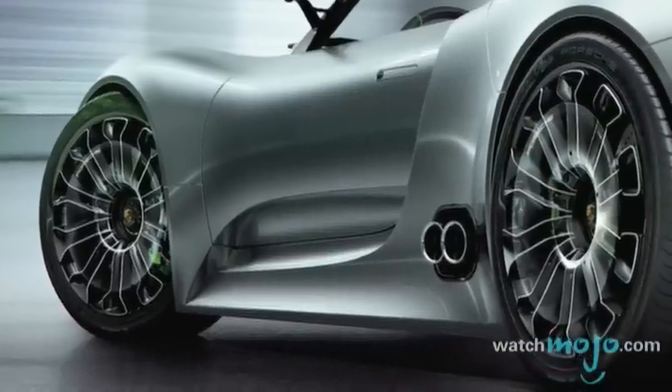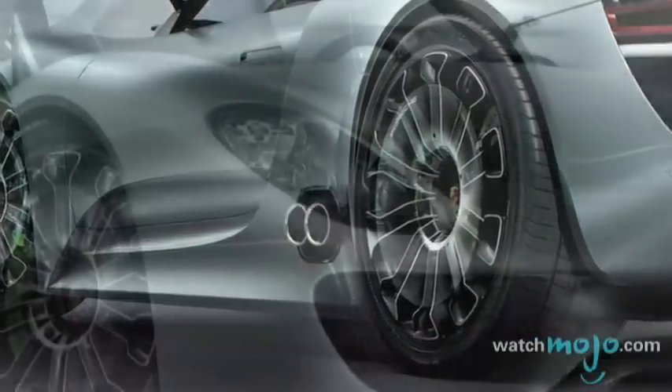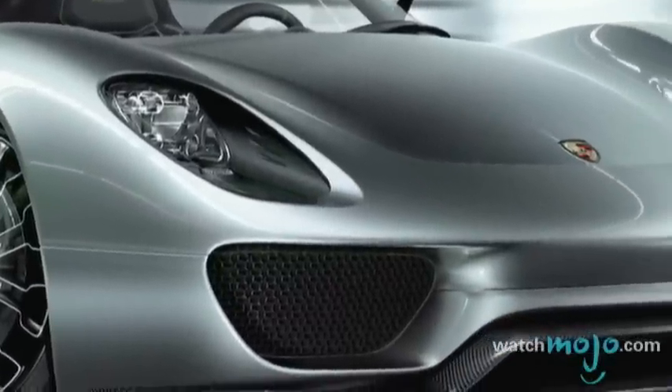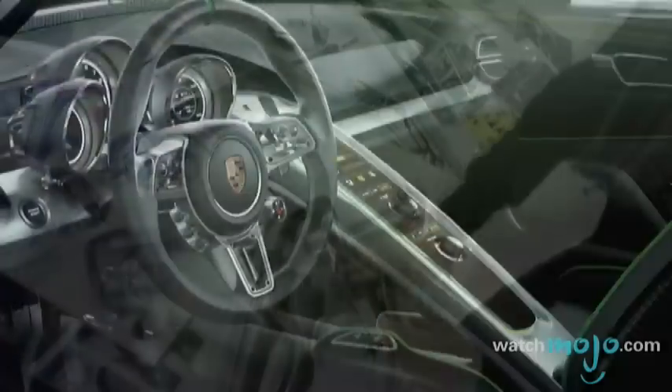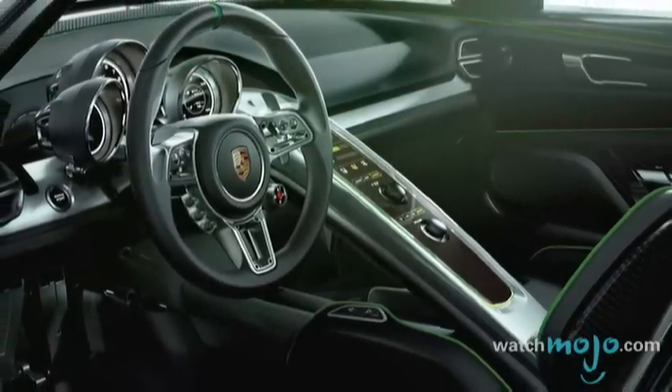Last but not least, the car's styling makes it a beautiful addition to the Porsche lineup and rivals even their most iconic models. While the company has yet to say whether the 918 Spyder will go into production, it is likely that some of the car's elements will make it into production cars in the future.